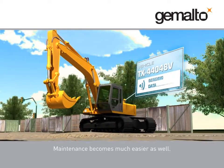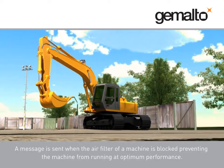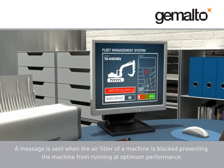Maintenance becomes much easier as well. A message is sent when the air filter of a machine is blocked, preventing the machine from running at optimum performance.